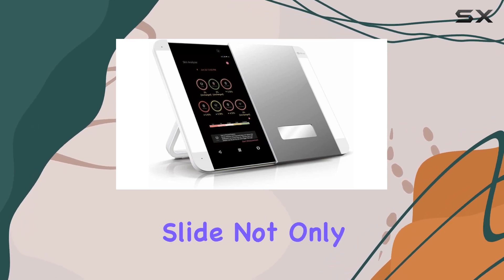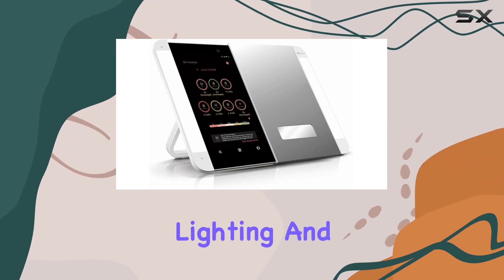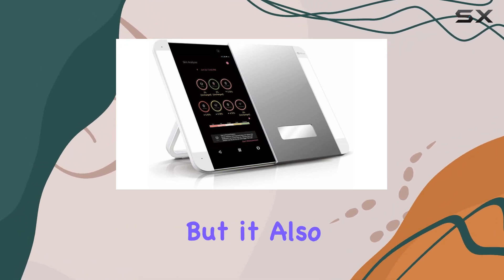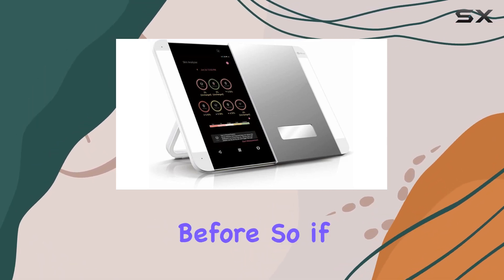Overall, I have to say I'm seriously impressed with the HiMirror Slide. Not only does it elevate your makeup routine with its customizable lighting and integrated technology, but it also makes experimenting with new looks easier and more fun than ever before.